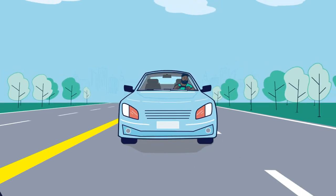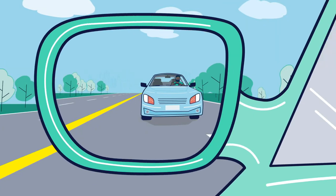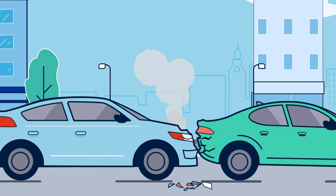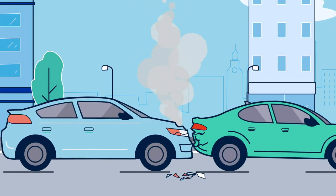Even the safest drivers can get into accidents, so let's make sure you're prepared in case one happens. If your car is damaged, here are some steps you can usually expect when filing a claim.